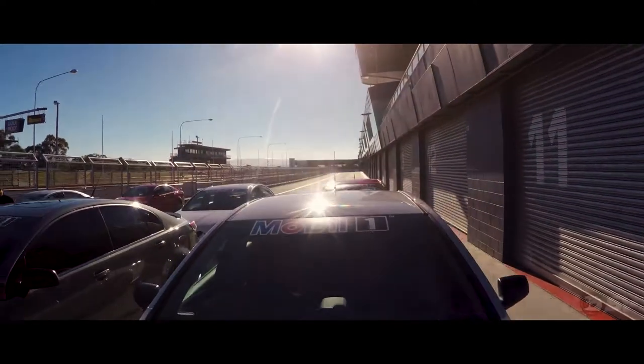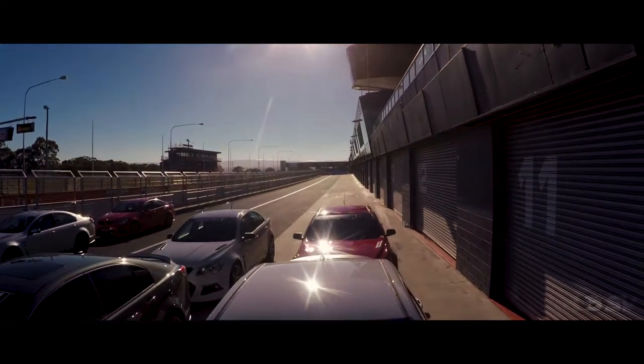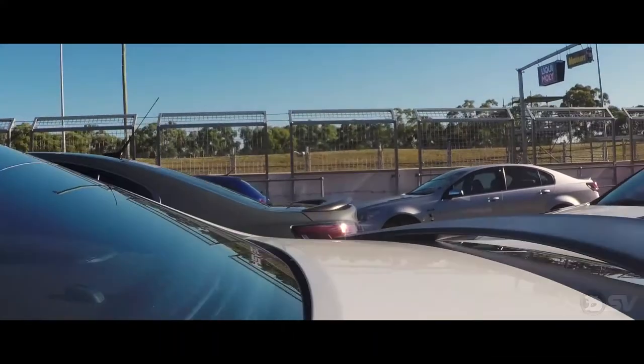So here we are at the legendary Mount Panorama, home of Australian Motorsport. We've been pushing these cars to the absolute limit around this circuit, really tackling this challenging mountain course.